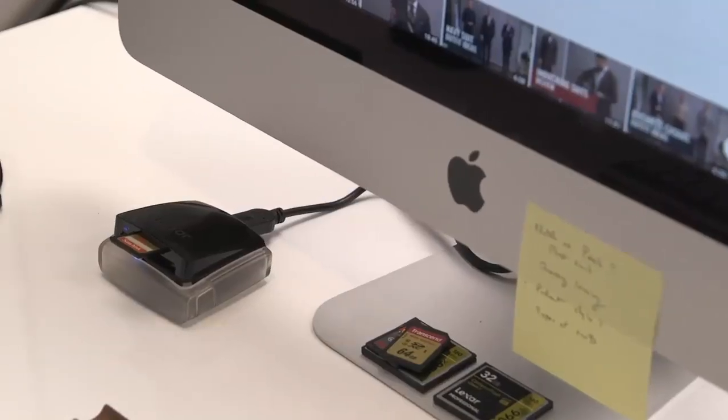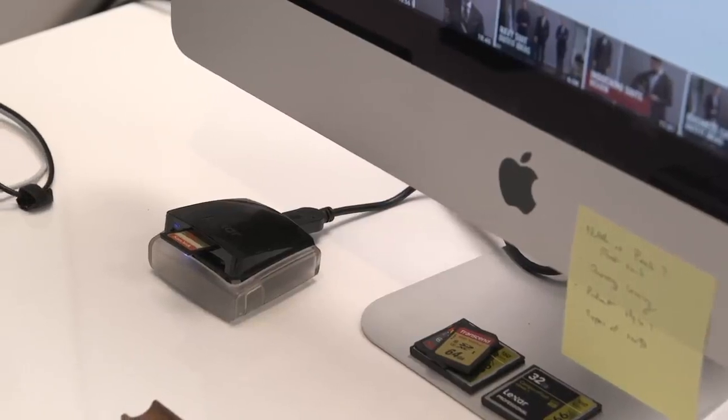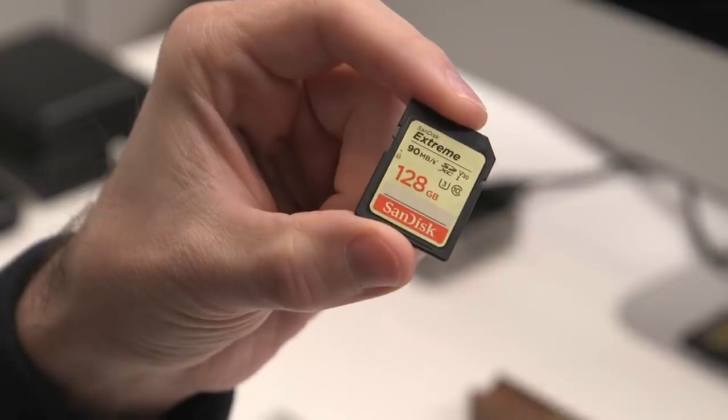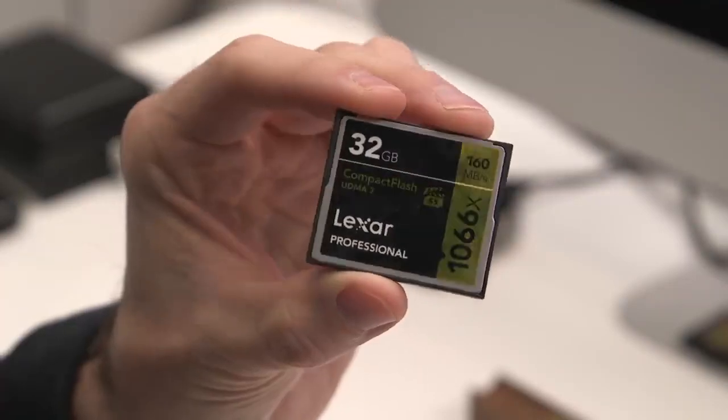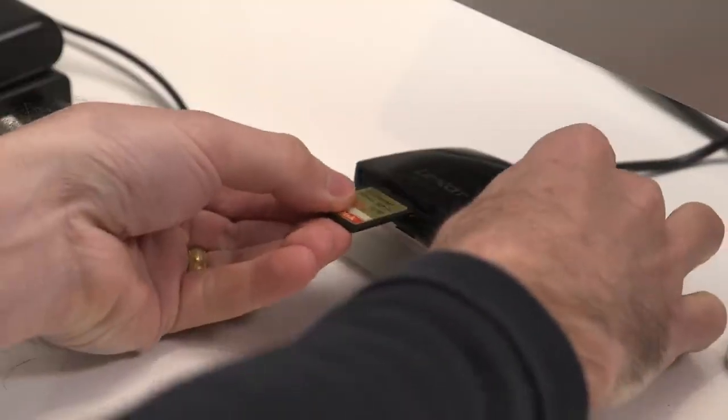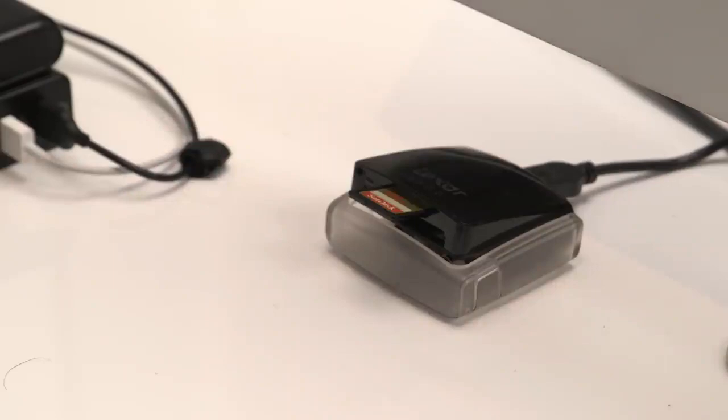Even though I personally don't do the photo or video editing, I do have a card reader here — it's by Lexar, a dual card reader that takes both SD and CF cards. A lot of times when we're shooting, we'll do a quick test shot for lighting or framing, then quickly pop the card into the card reader and check out the footage so we know we like what we're working with.